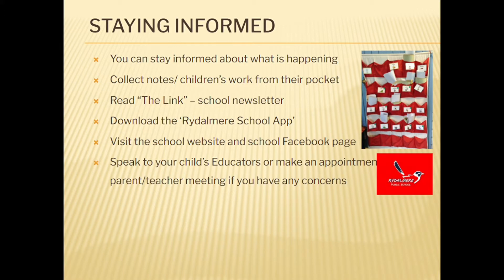Download the free Rattle Me School app to ensure you receive notifications that involve changes to routines, reminders, information about special events and important messages.